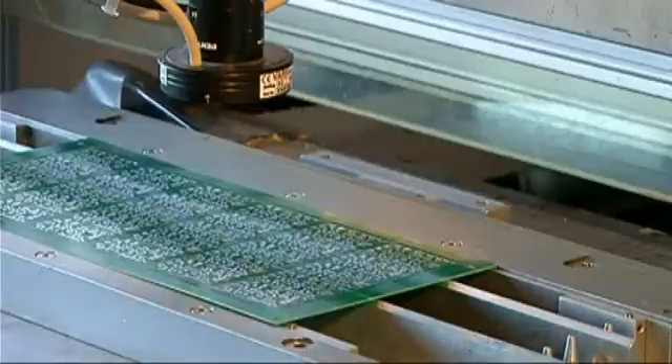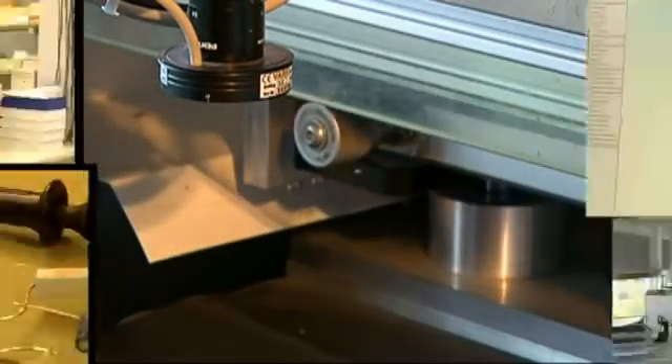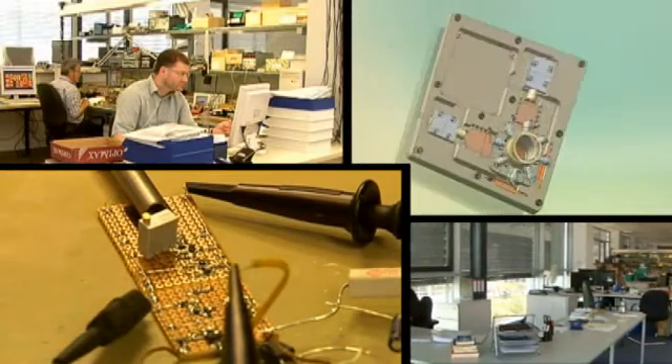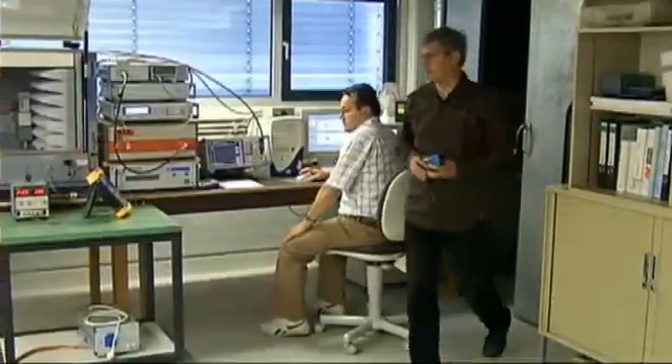We don't stop at standard products. We are committed to providing individually tailored solutions for each single application. That's why we invest a lot in the development of custom-specific sensors and systems.